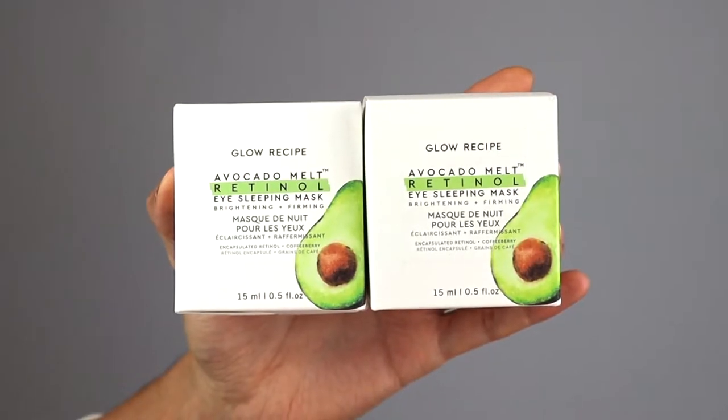The first item I have here comes at no surprise. I've talked about it, I've hyped it up, I recommend it to you guys. This is from Glow Recipe. This here is the Avocado Melt Retinol Eye Sleeping Mask and I still can't get enough of it. I did buy two — one for me, one for my mom. She did want to try it out, so I figured this is the best way to purchase while saving a little money.